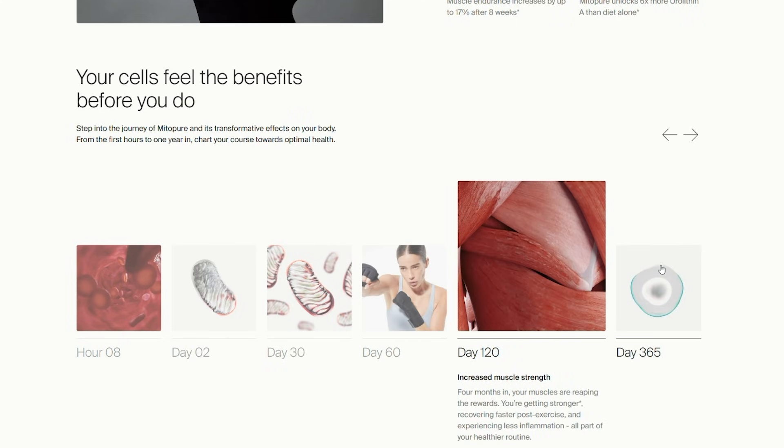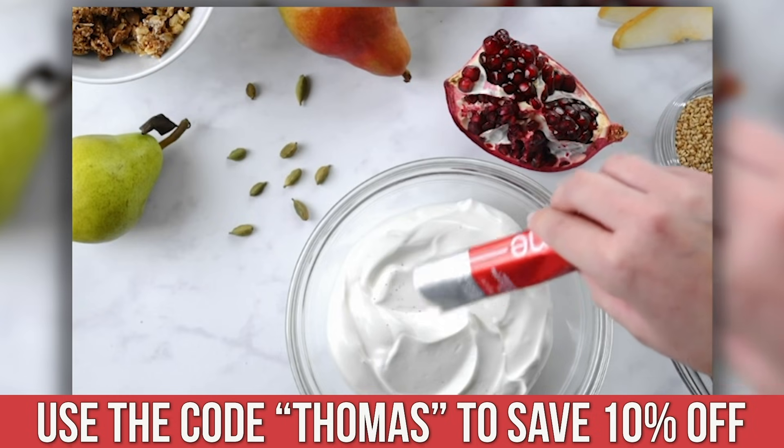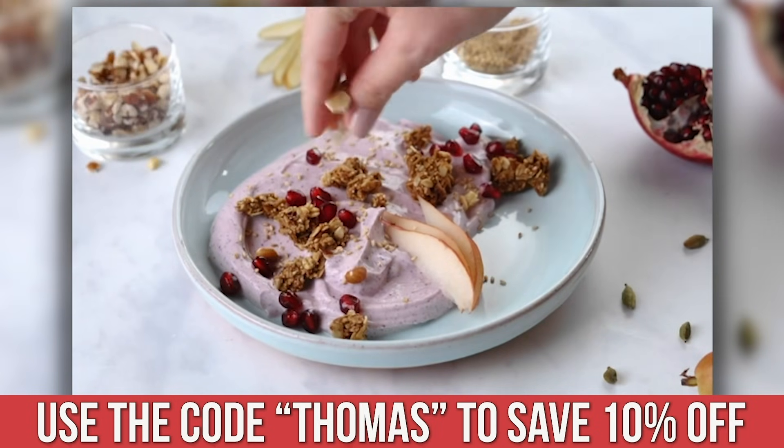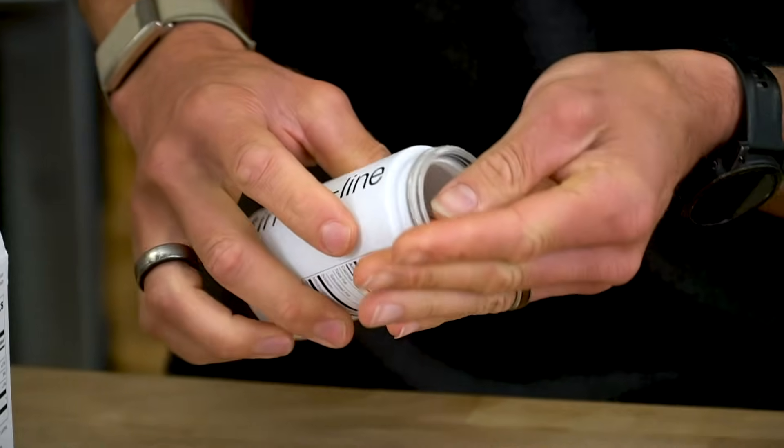The bottom line with urolithin A is it's not going to protect you from EMFs directly — we can't completely do that — but it can potentially help correct mitochondrial dysfunction occurring as a result. Because when your mitochondria is damaged, it becomes even worse at processing energy and produces more oxidative stress, compounding environmental EMF effects. Taking care of your mitochondria and metabolic health is key. The link below gets you 10% off urolithin A from Timeline, and it's also great for muscle building.